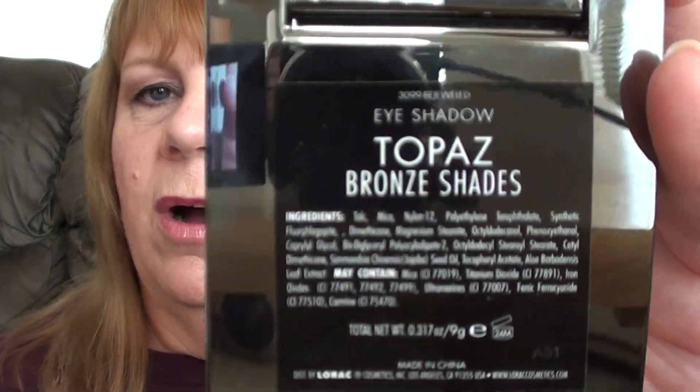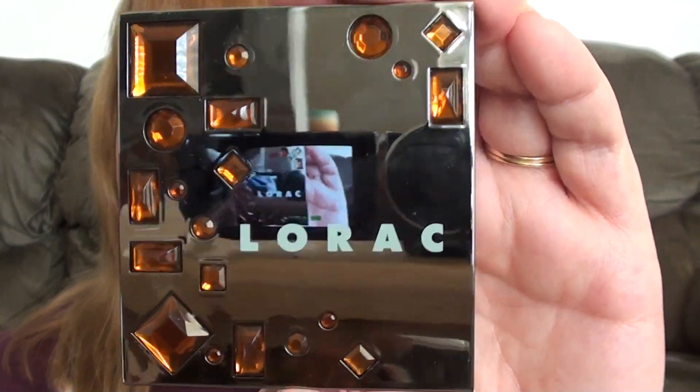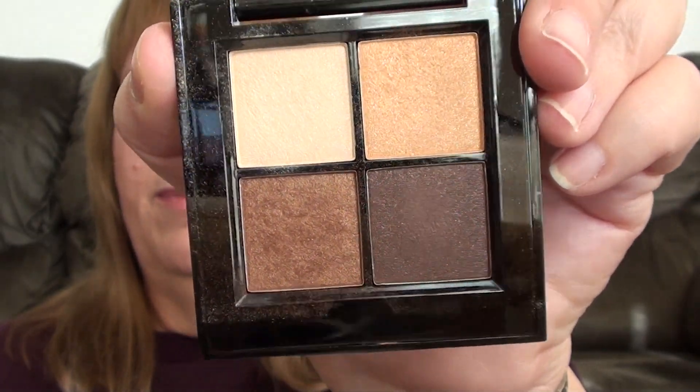My next one is by Lorac. This came in their Bejeweled Trio — it came with three eyeshadow palettes, and I'm going to show you two of them. The first one is the Topaz, and this is the Bronze Shades. I believe these were Special Edition for the holidays. Beautiful, beautiful colors. This one's my favorite of the Bejeweled palettes.